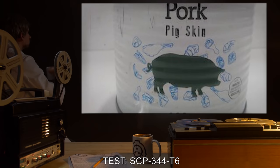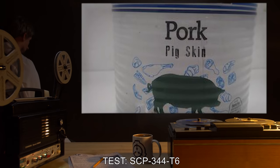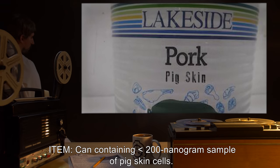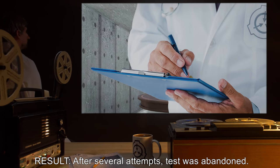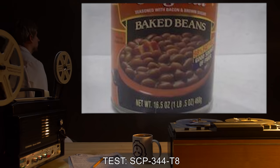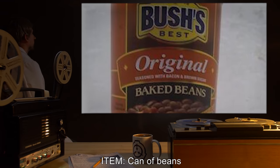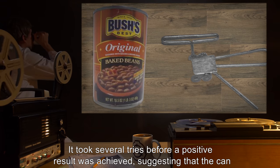Test SCP-344-T6: Item: can containing less than 200 nanogram sample of pig skin cells. Result: after several attempts, the test was abandoned.